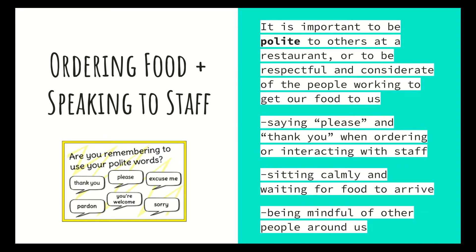Once you've read the menu and know what you want, how do you order and interact with staff? It's important to be very polite, respectful, and considerate of the people working to get food to you. Being polite means saying please and thank you when you order or interact with staff. It also means sitting calmly and waiting for food to arrive. You might ask the waiter, 'Excuse me, when will my order be ready?' — that's a polite way to check on your meal. We don't yell out or bang our fists. We have to act in a polite and respectable manner so we don't embarrass family or upset others.